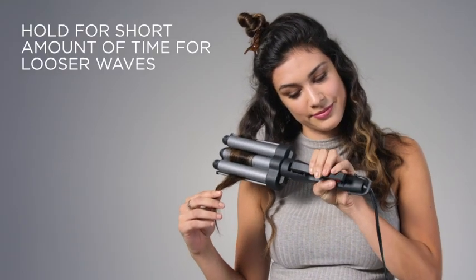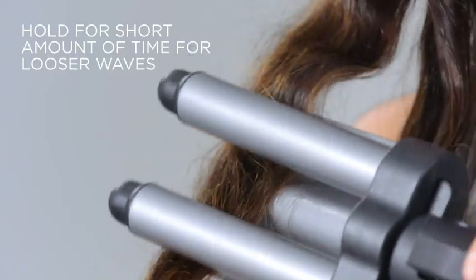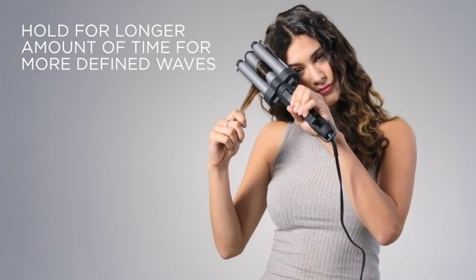Hold the Waver for a short amount of time to get looser waves, or a longer amount of time for more defined waves.